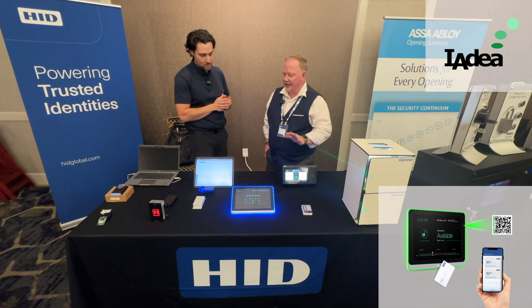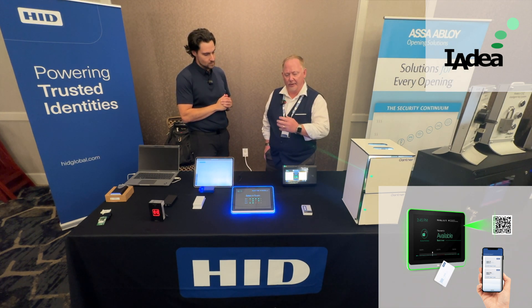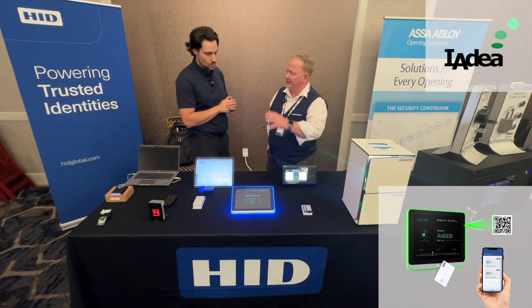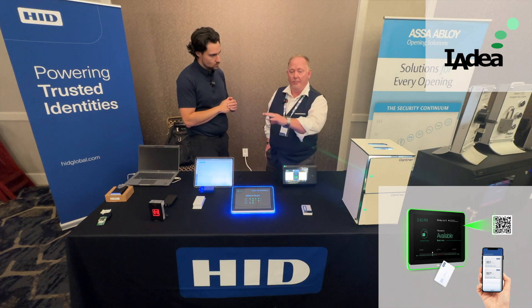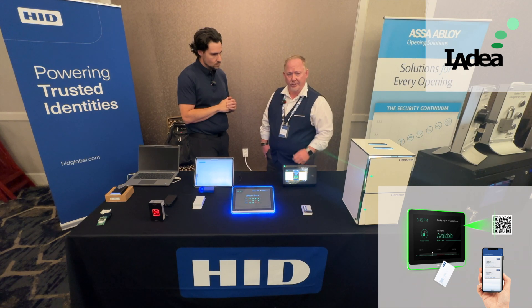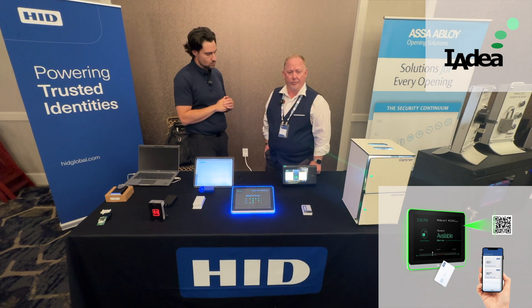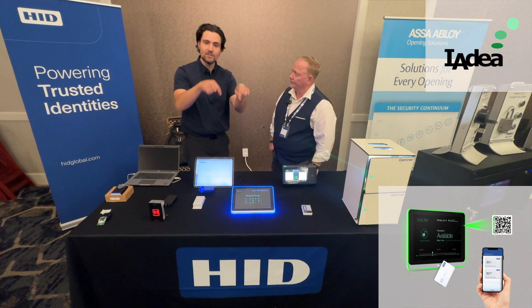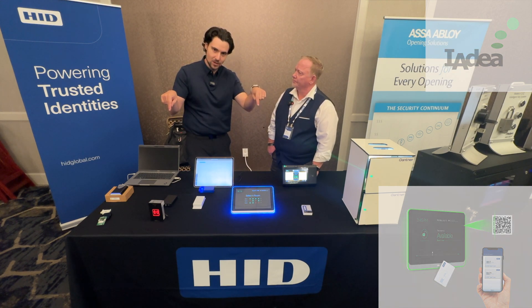All the devices we help manage from a reader perspective help with space utilization, which is very important nowadays. Being in a conference room with a bunch of bags but no one actually present — being able to lock that down and manage how people use that room is ideal for space utilization. The company is called Ideas, and we'll leave all the links to their company info down below.